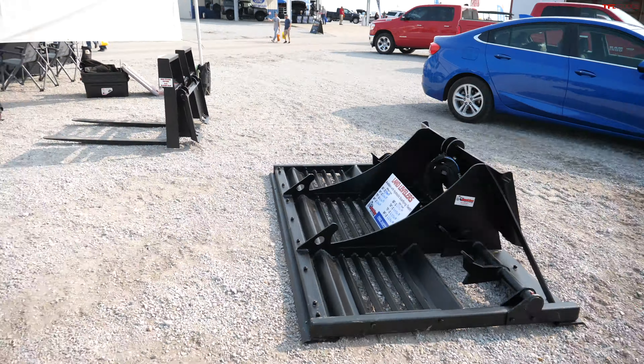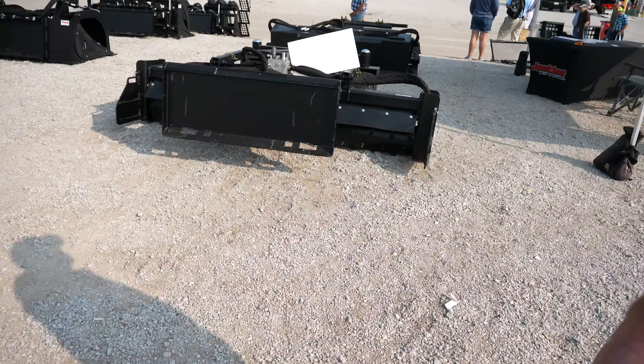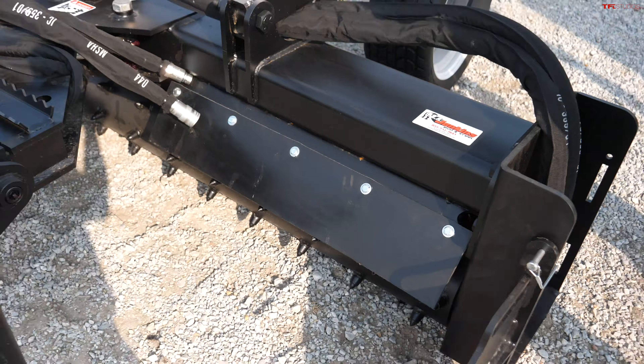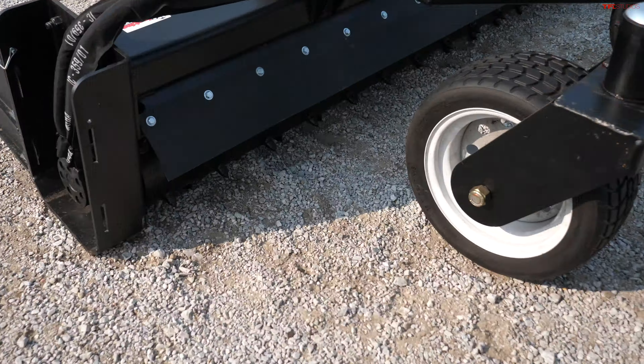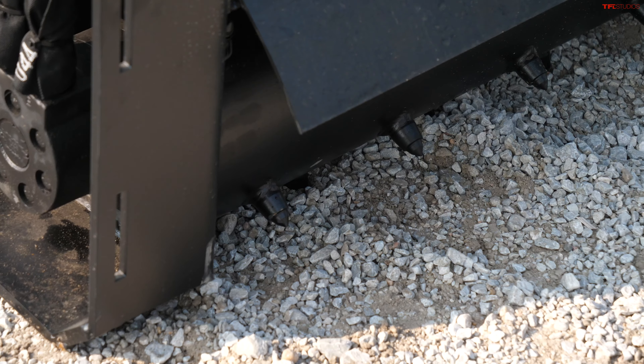And of course we have bigger grapples, regular buckets, land planes, and a stump grinder right here. And this is called a soil conditioner — I need one of these. This is kind of like a land plane, rototiller, and soil scraper all wrapped up into one. I think I need one of those.